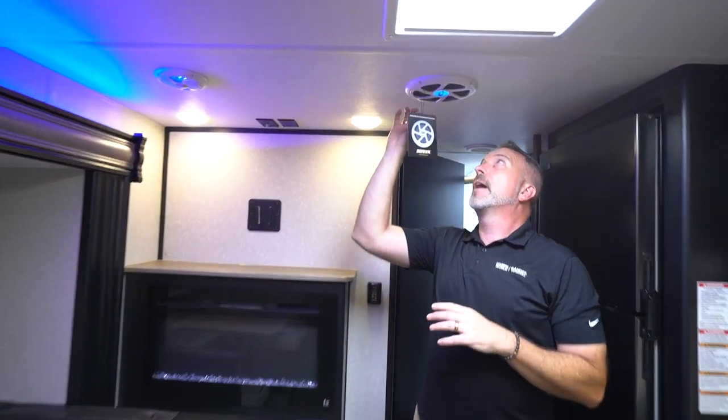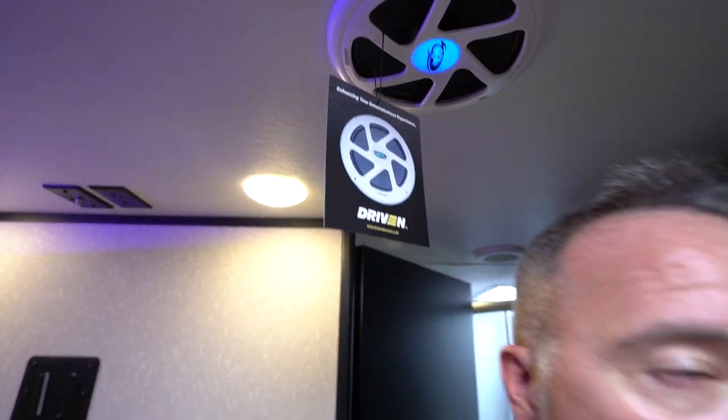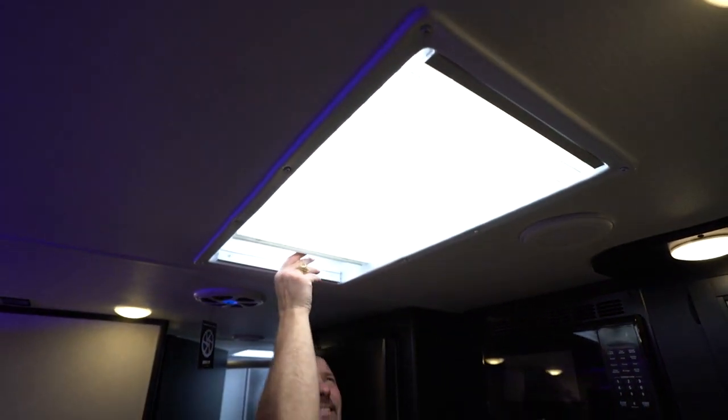I've got a ceiling-mounted eight-inch subwoofer right here by Driven — these things thump. Plus if you need additional light, you got the skylight right here with a sunshade. Very nice feature.